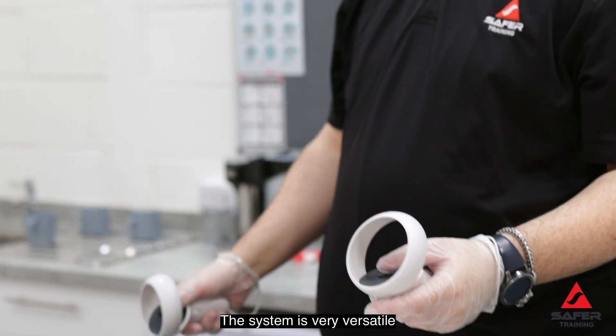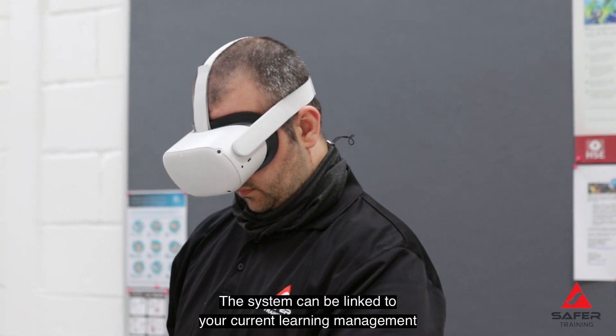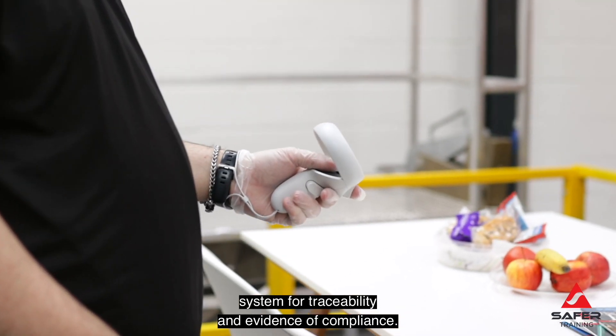The system is very versatile and can be deployed onshore or offshore. The system can also be linked to your current learning management system for traceability and evidence of compliance.